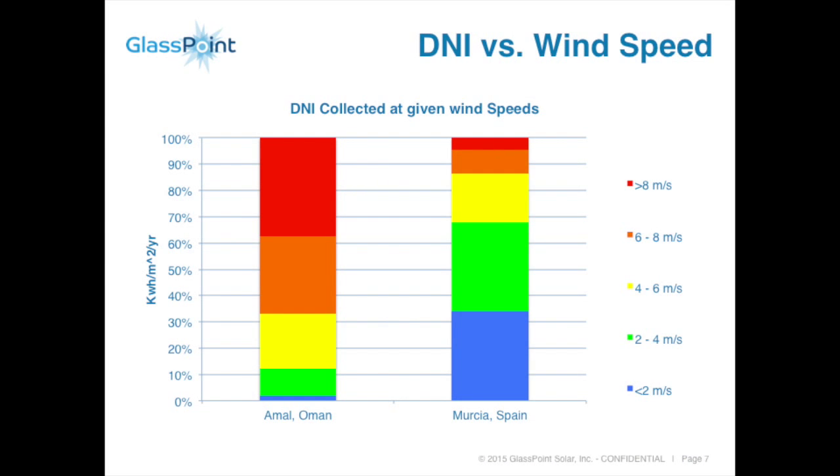Looking first at DNI: this chart shows data from our site at Amal in the south of Oman, where we've accumulated all DNI data and correlated it with wind speeds. The red part of the chart is when wind speed is greater than 8 meters per second — that's about 40% of the DNI occurring above 8 m/s. In Spain, that's less than 5%. Above 4 meters per second, 90% of the DNI at our site exceeds that threshold; in Spain it's less than 30%. So it's not just about surviving — you have to operate and deliver promised performance in windy conditions.